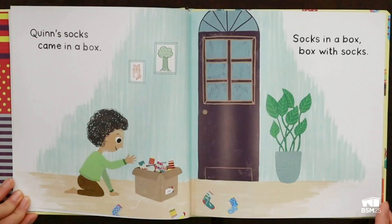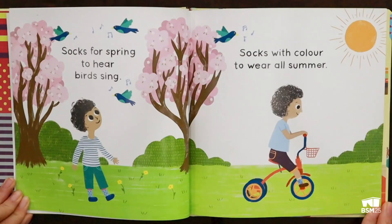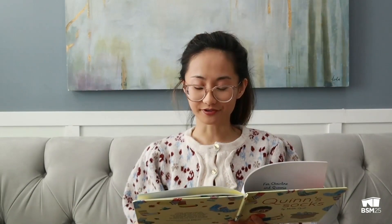Quinn's socks came in a box. Socks in a box, box with socks. Socks for cricket, to tape Jay's wicket. Socks to skate, with Quinn's friend Kate. Socks for spring, to hear birds sing. Socks with color, to wear all summer. Socks so tall, to wear in the fall. Socks of wool, for winter school.